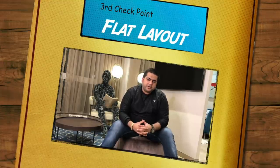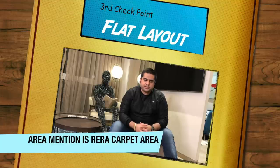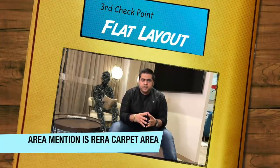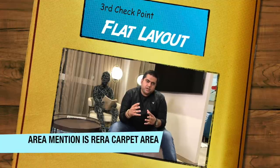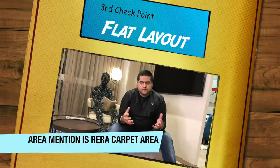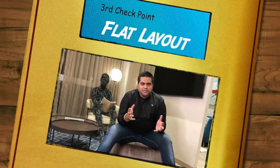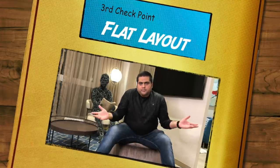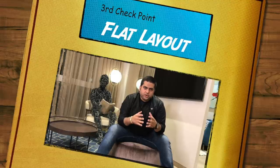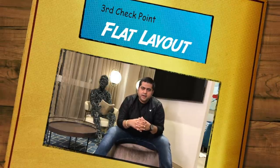Apart from that, it is very important to have a right flat layout. Most developers make a 2BHK of 750 or 800 square feet, but there are a few developers who make a 2BHK around 650 or 670 square feet. In an 800 to 850 square foot flat, almost 100 to 150 square feet is balcony or duct area which you probably don't use. If you have a right flat layout, you might even have a 3BHK in 800 square feet — I myself am staying in a 3BHK which is 765 square feet.